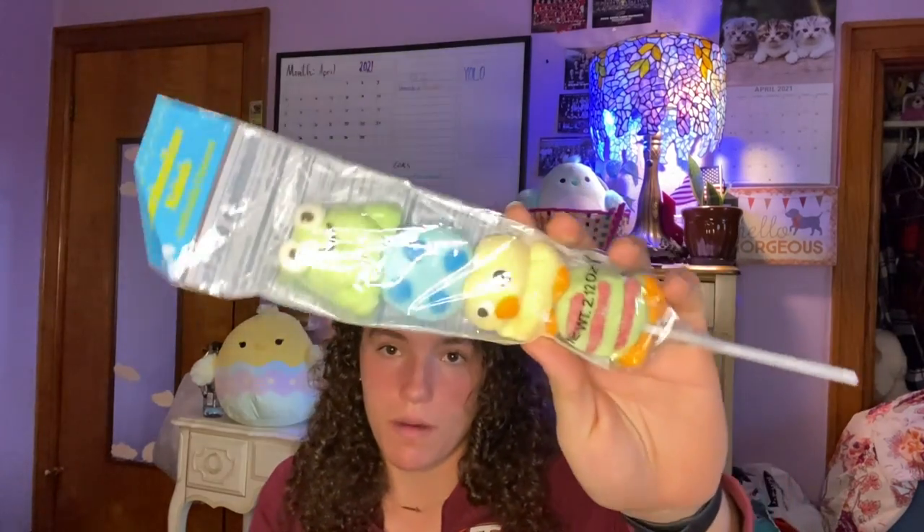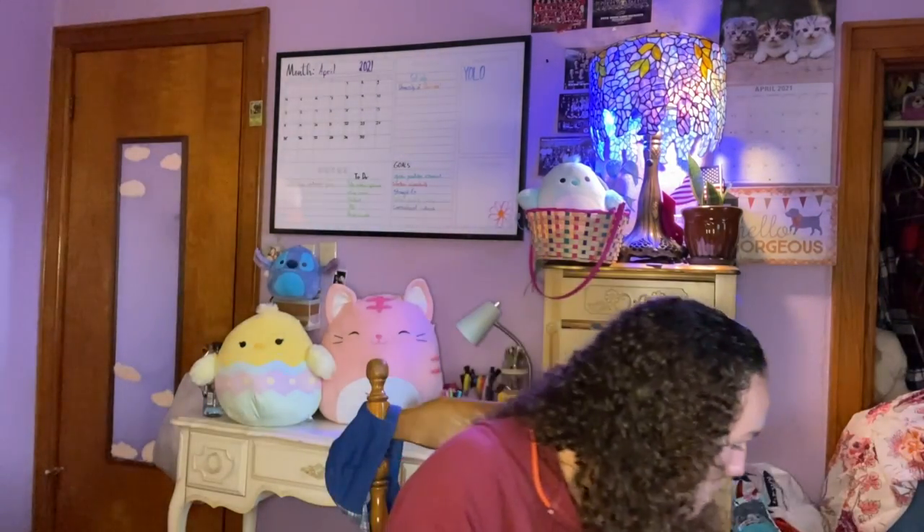I also got this little marshmallow kebab thing from my friend. She also got me this little caribou and these Dove dark chocolate eggs — she got me two packs of these and I've already eaten one. I also got this frisbee so I can play some ultimate frisbee.